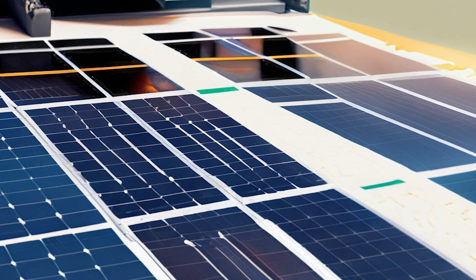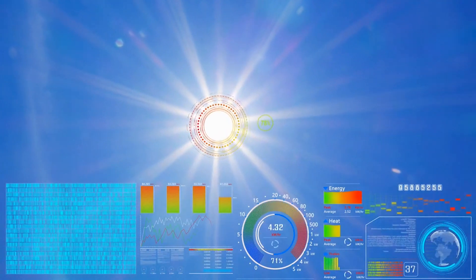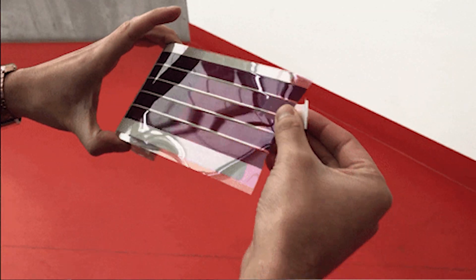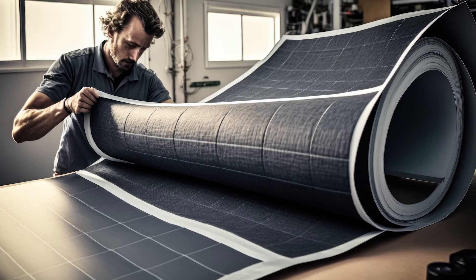Today, we're here to shed light on an extraordinary technology that's revolutionizing the way we harness the limitless power of the sun. Printable solar cells, also affectionately known as solar ink or printed solar cells, are paving the way for a brighter, greener future.